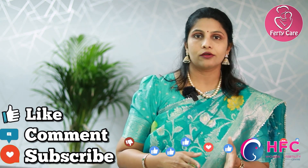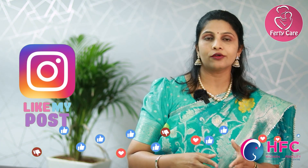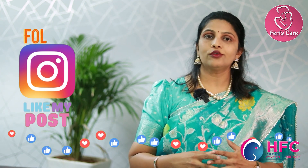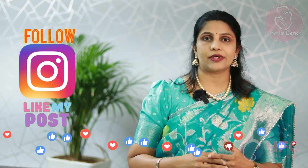If you find the video and information useful, please like my video and share with your friends and needy people. Thank you, and do follow us on Instagram and Facebook as well.